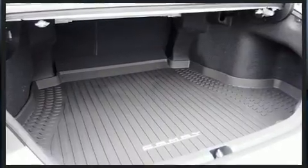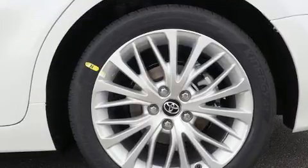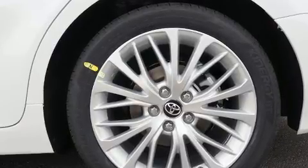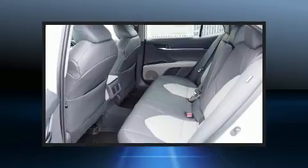A wealth of standard features means that you no longer have to sacrifice, like heated seats, a built-in garage door transmitter, power moonroof, and a split folding rear seat.